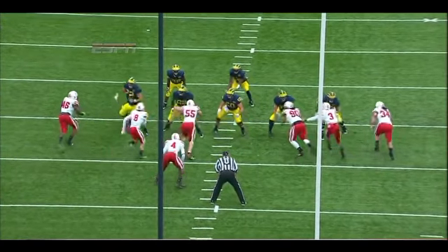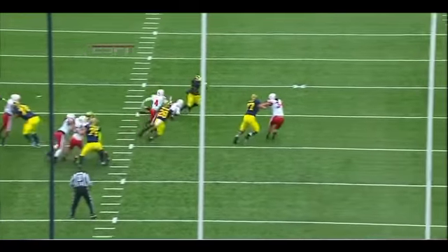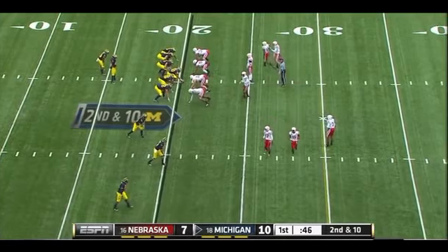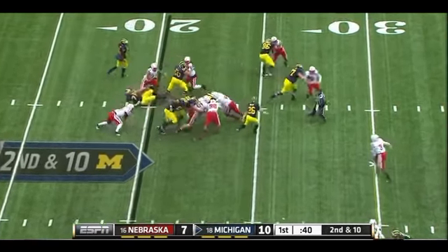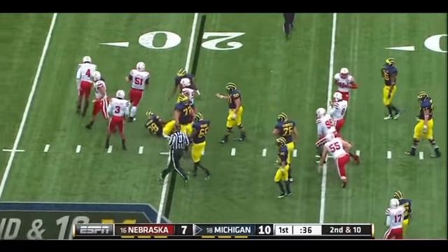That was a coverage sack — everybody's well covered down the field. Nebraska's bringing six defenders. Denard panics. Every receiver was covered, no separation down the field. They put so much pressure on the defensive side of the ball. There's a handoff and Toussaint stood up after a gain of three by Levante David.